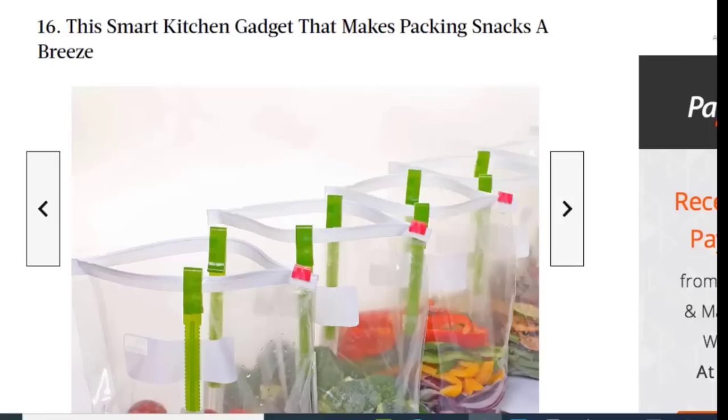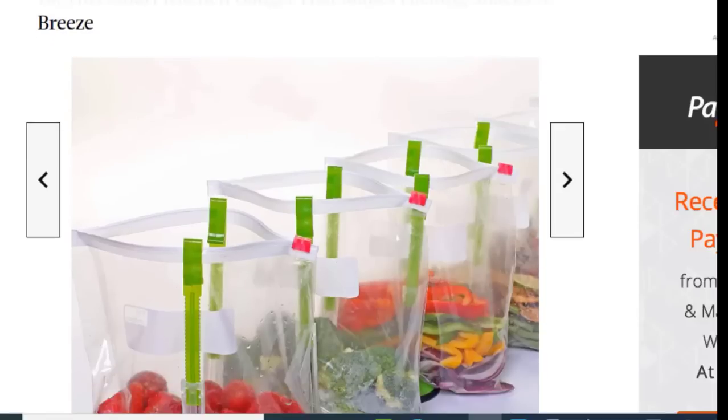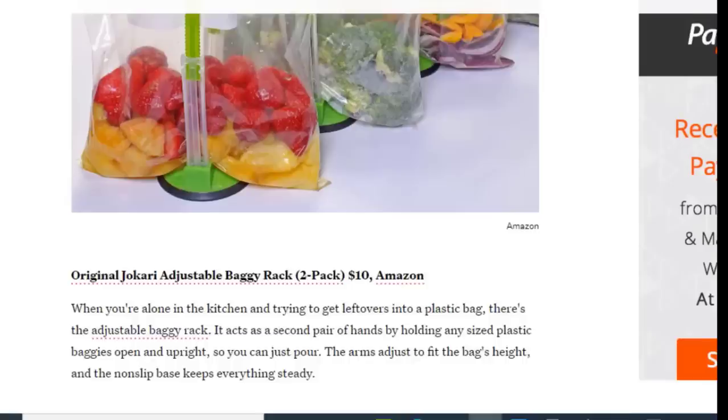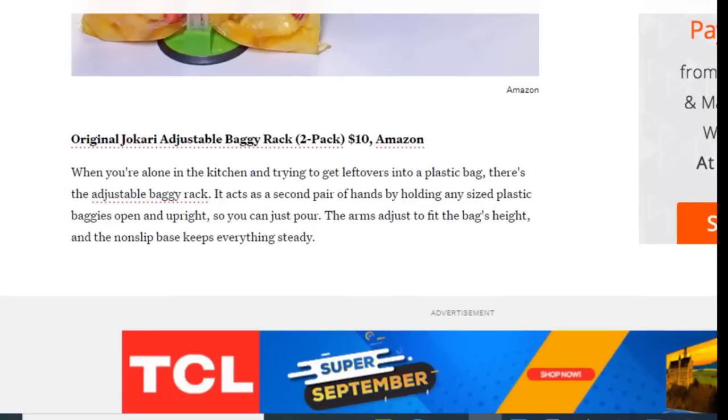Next we have a smart kitchen gadget that makes packing snacks a breeze. When you're alone in the kitchen trying to get leftovers into a plastic bag, the adjustable baggy rack acts as a second pair of hands by holding any sized plastic bag open and upright. The arm adjusts to fit the bag size, and the non-slip base keeps everything steady.